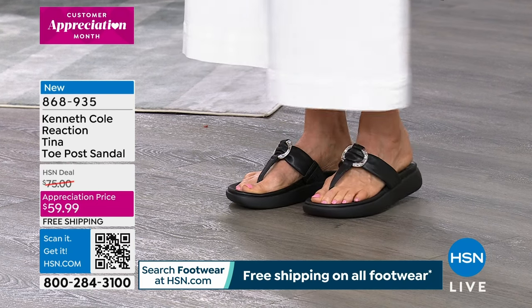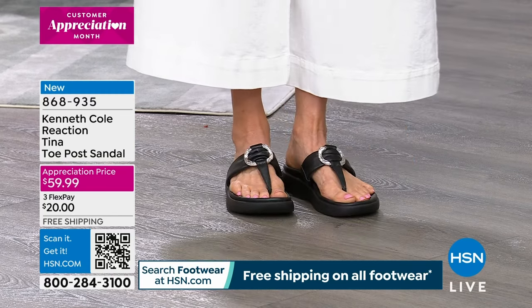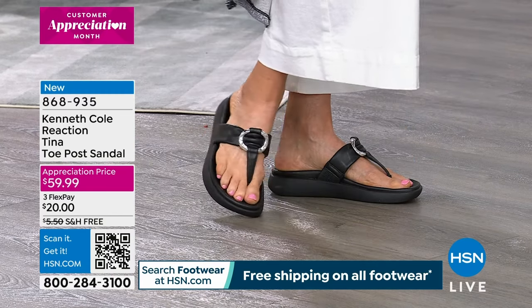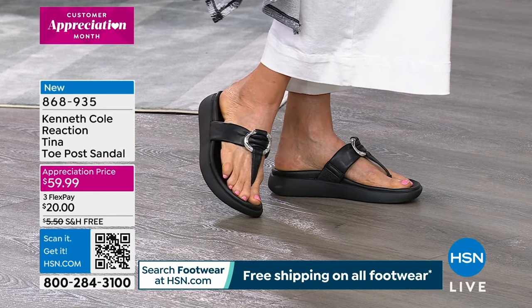These are on sale — they were seventy-five dollars and we took the price down to fifty-nine ninety-nine, plus made the shipping and handling free. You may have seen a few of these styles on air before, but this is the first time we've done a whole hour show with free shipping and handling.